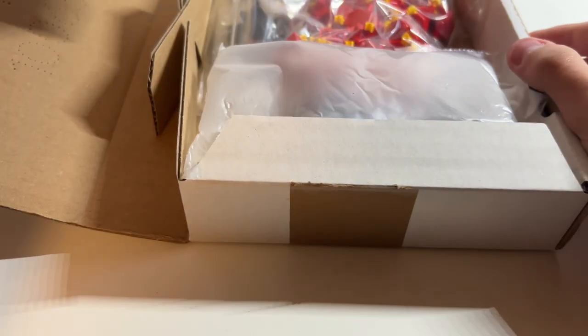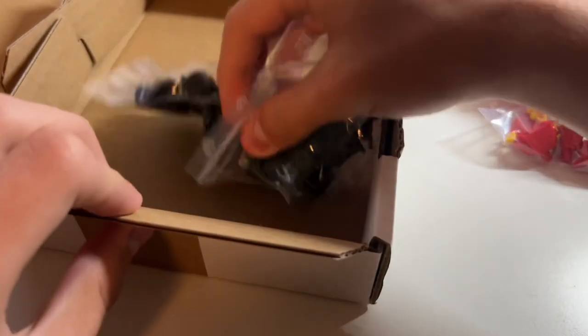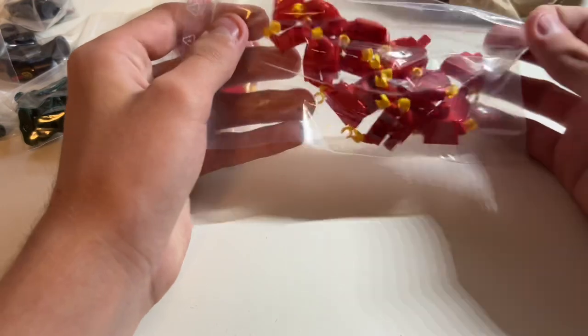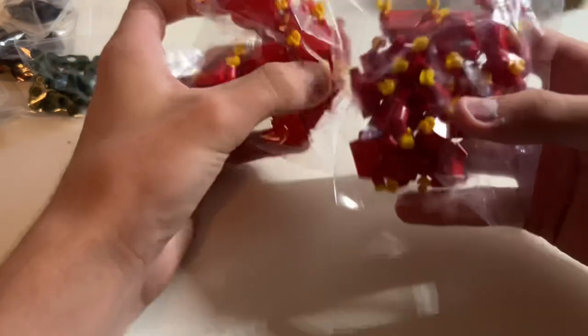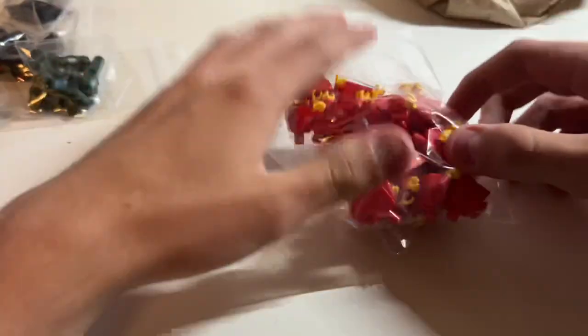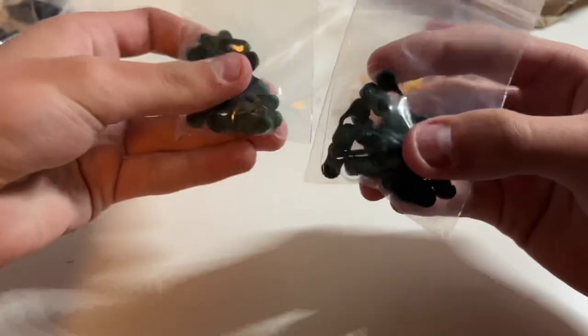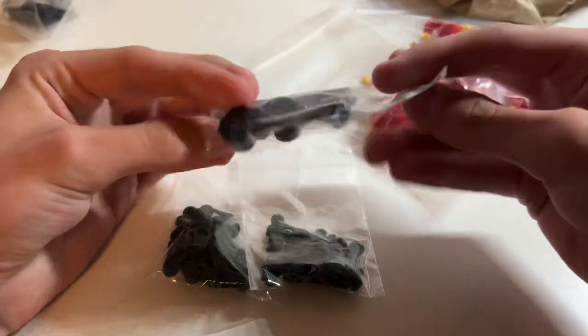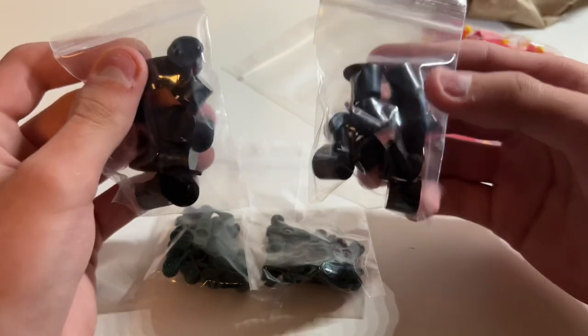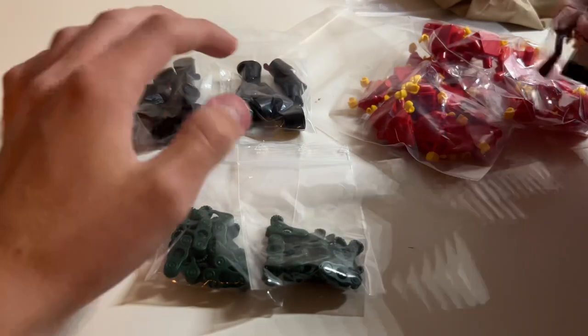So let's see what we have here. I got 40 red torsos — just plain red torsos. Then I got 40 epaulets in dark green, and 20 printed shakos for some minifigures.